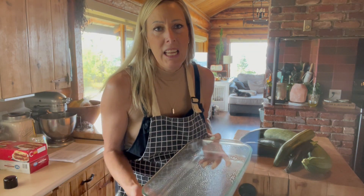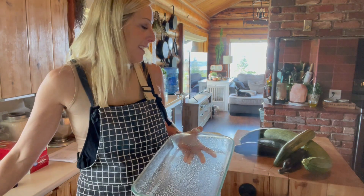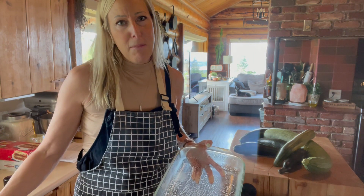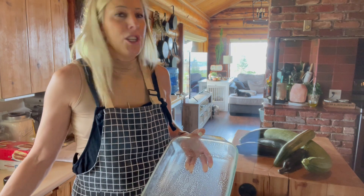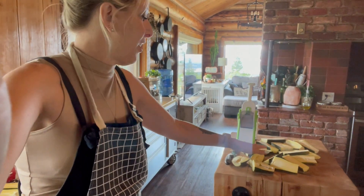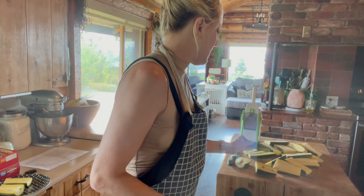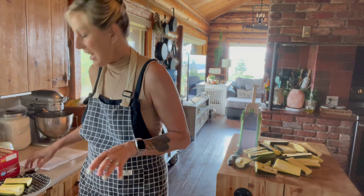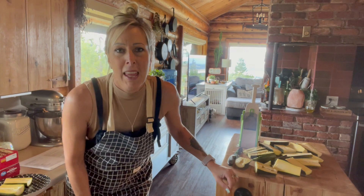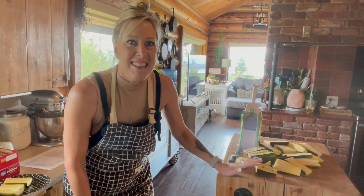Recipe number one is going to be a zucchini white sauce chicken lasagna. I've got my pan sprayed and I'm going to get shredding this zucchini. I think we need about two cups of zucchini, but I'm going to shred a lot for all of these recipes. I've got my zucchini all cut and split down the middle, and now I want to scoop out all the seeds and set those aside — I'm going to save them for the chickens.